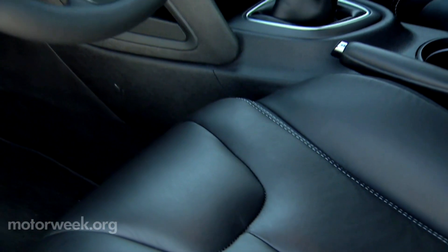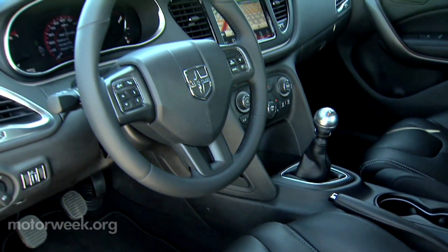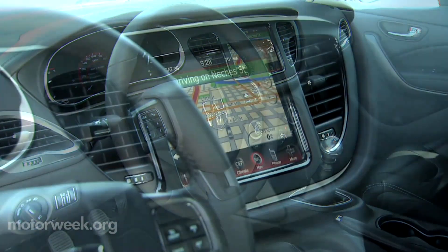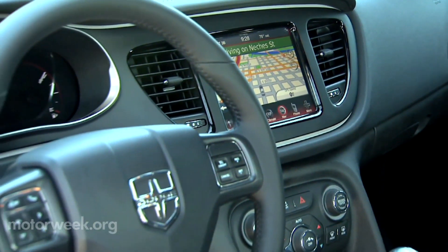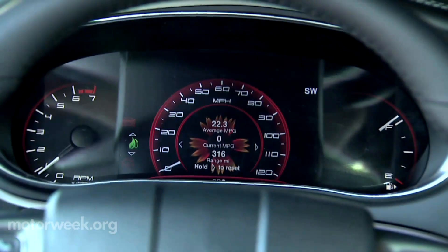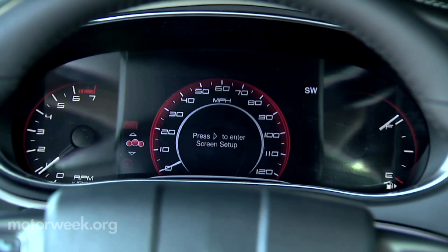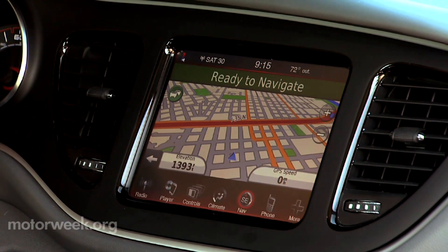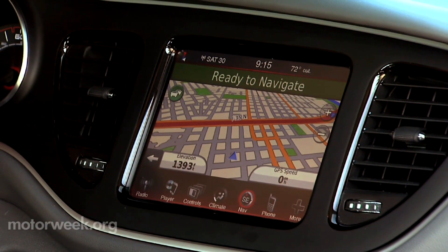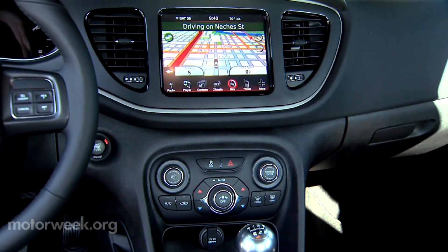Inside, there is good use of color and lots of soft-touch materials. Front seats are plenty roomy and everything has a European feel with a definite driver-focused layout. Gauges are part of a unique 7-inch thin-film transistor instrument cluster that can be configured in a multitude of ways. And the 8.4-inch Uconnect touchscreen media center should put the Dart at the head of its class when it comes to screen size.